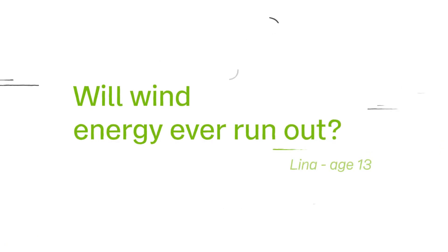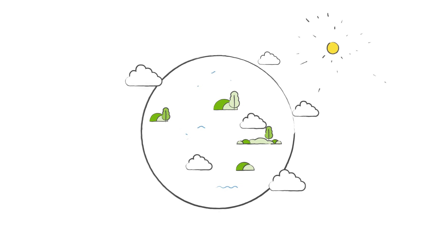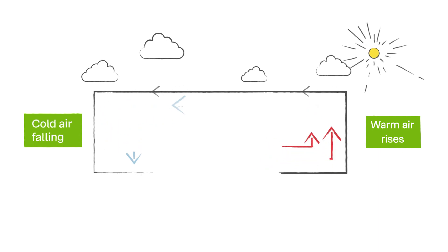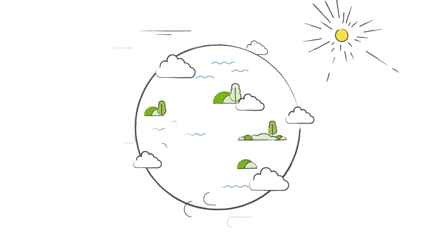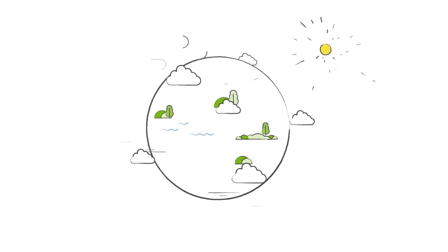Will wind energy ever run out? Wind is created when the sun heats the Earth's surface and the air. Warm air, which weighs less than cold, rises. Then cool air moves in and replaces the rising warm air. This movement of air is what makes the wind blow. So, as long as the sun continues to shine, the wind will always continue to blow. Perfect!